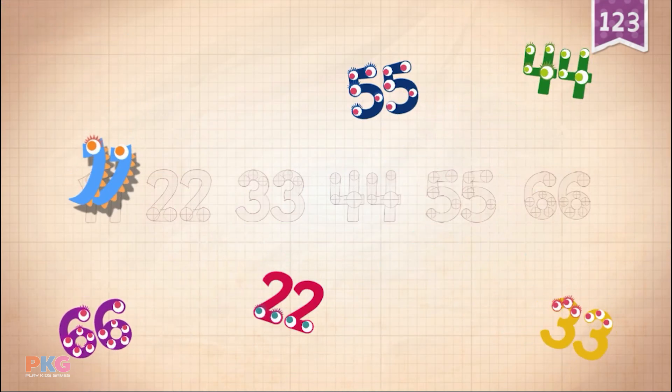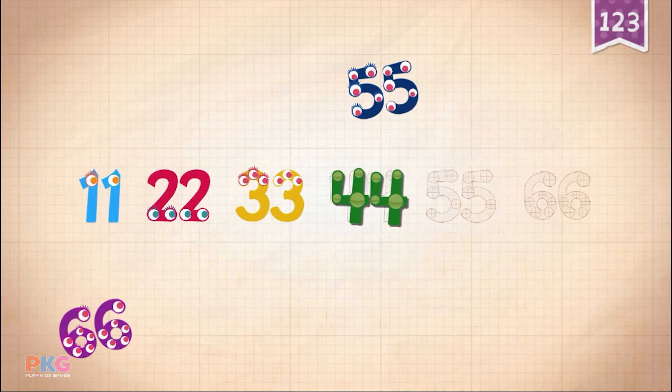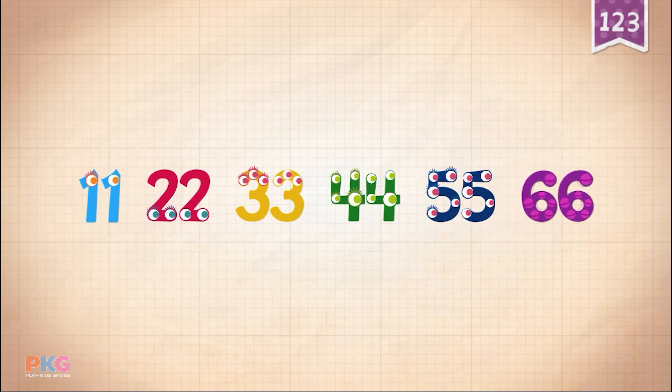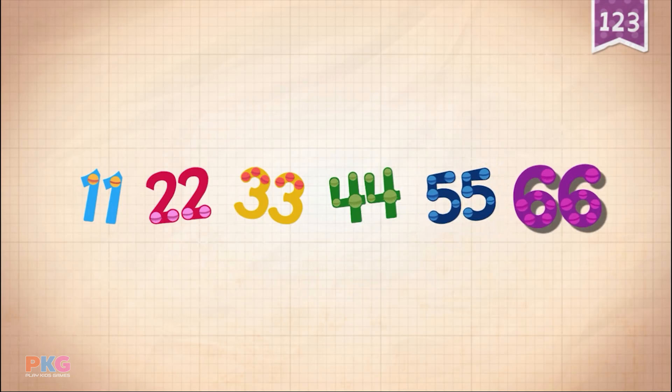11, 22, 33, 44, 55, 66. 11, 22, 33, 44, 55, 66.